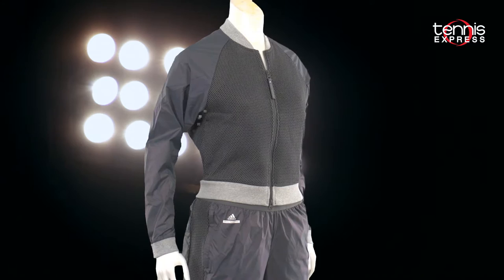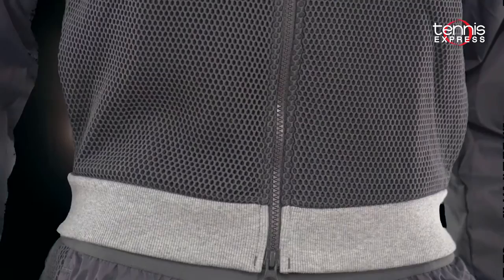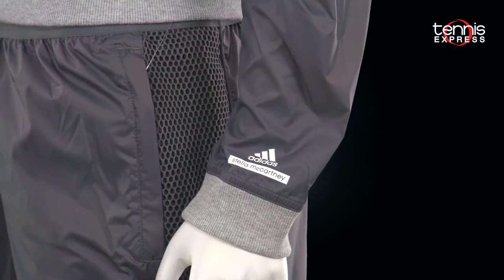It's not likely to get cool down under, but if it does, Caroline will sport the Stella McCartney Barricade tennis jacket in granite. This old-school look features a stand-up collar and a full-length zipper for easy on and off. It also includes a cuffed hem and sleeves and pockets in the side seam. A subtle print across the chest and back will help her stand out on the court, and the signature 3-stripe Adidas logo sits at the left sleeve.